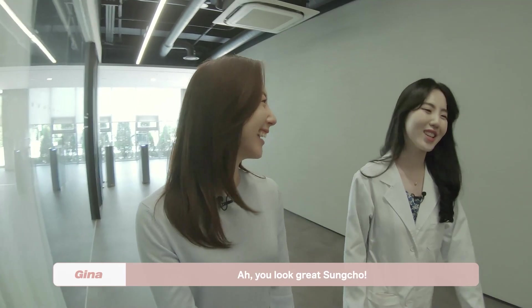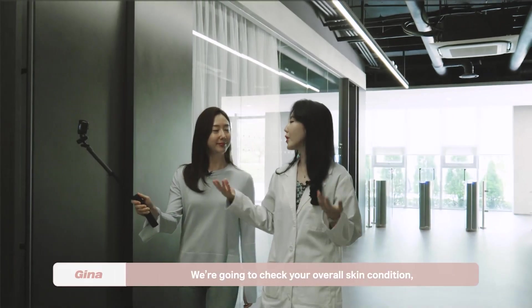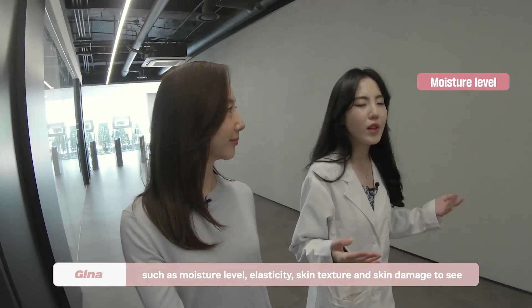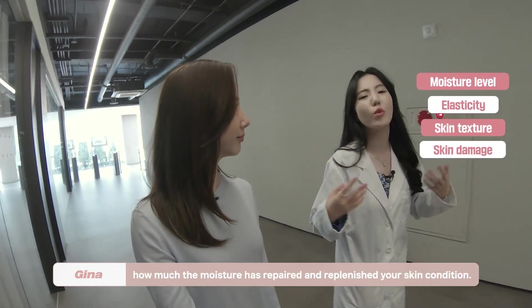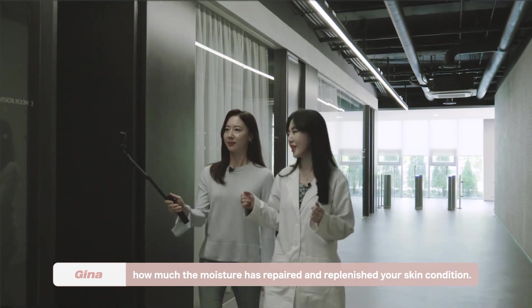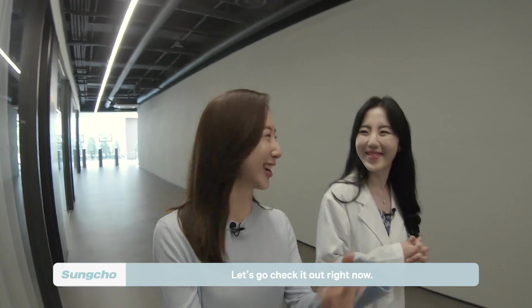You look great, Sangjo! Today I prepared a little something for you — we're going to check your overall skin condition: moisture level, elasticity, skin texture, and skin damage, to see how much the moisture has actually repaired and replenished your skin condition. That sounds like a lot — let's check it out right now!